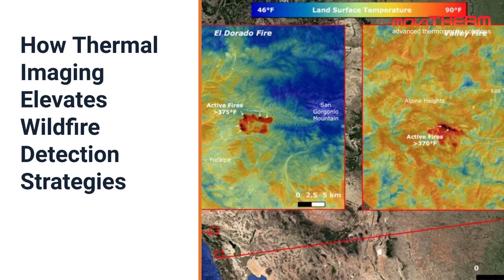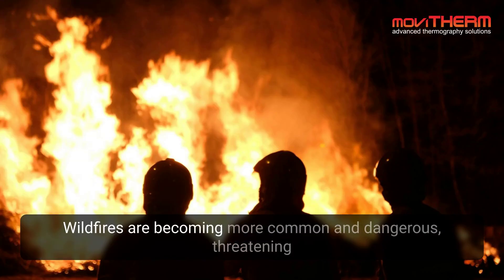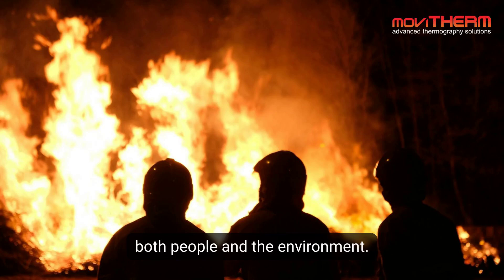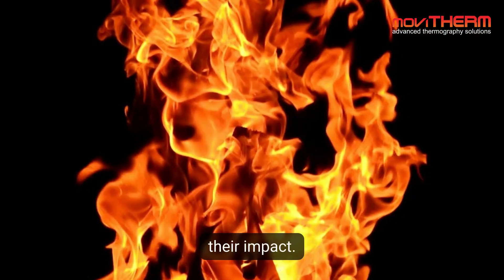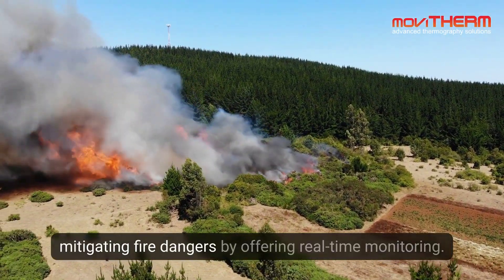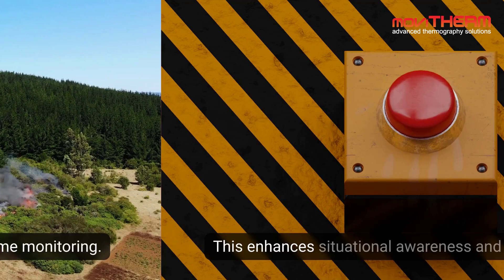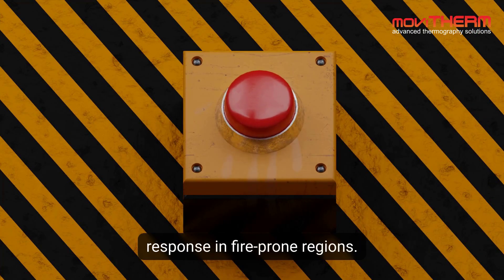Wildfires are becoming more common and dangerous, threatening both people and the environment. Effective early fire detection is crucial to reducing their impact. Wildfire detection cameras play a key role in mitigating fire dangers by offering real-time monitoring. This enhances situational awareness and allows for rapid response in fire-prone regions.